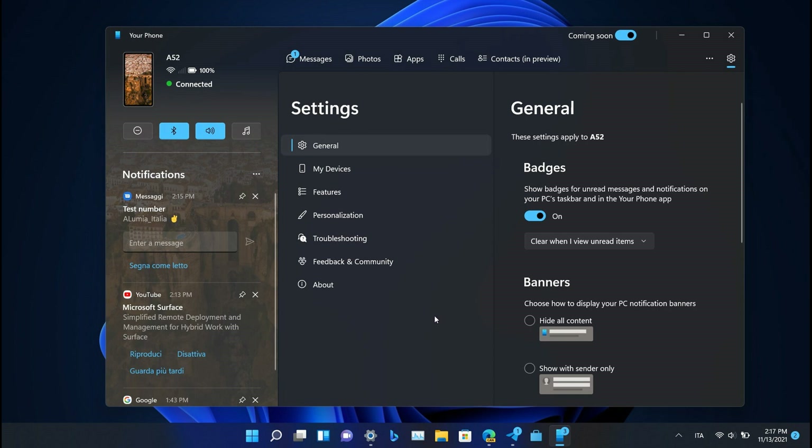The new feature here is that there's going to be a new option called Coming Soon. Basically what this will do is that the new user interface would be enabled when you toggle this Coming Soon feature on. And once this is done, a couple of changes will take place in the app.